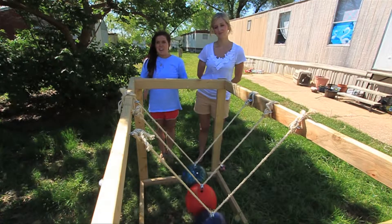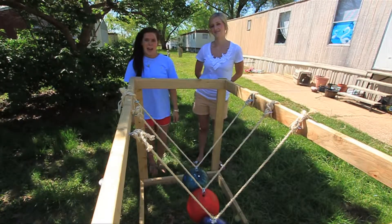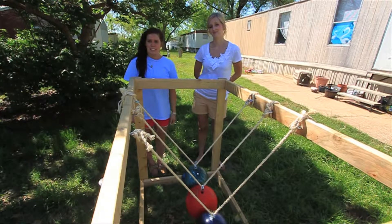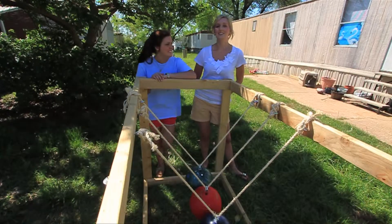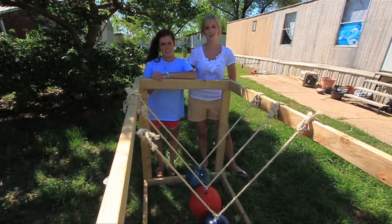This is our life-size model of Newton's Cradle. It was invented in the 17th century by Abbe Marriott and named after Sir Isaac Newton. This device demonstrates the conservation of momentum and energy using Newton's first and third laws.